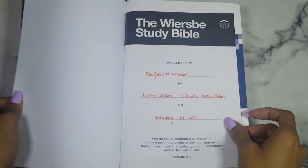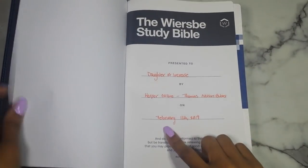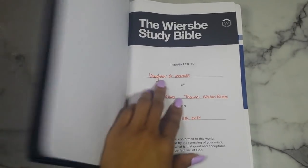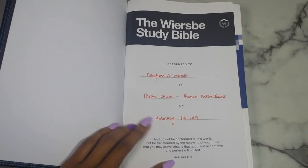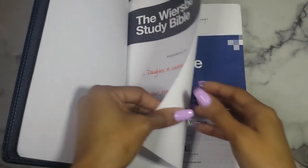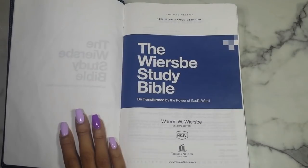Here is the presentation page. I got this from Harper Collins through Thomas Nelson Bibles from Book Look Bloggers, and it came to me on February 11th. I fill out the presentation page with my name or alias, which company it's from, and when I received it. This one has Romans 12:2 — 'Do not be conformed to this world, but be transformed by the renewing of your mind' — which makes sense because this Bible is about transformation.